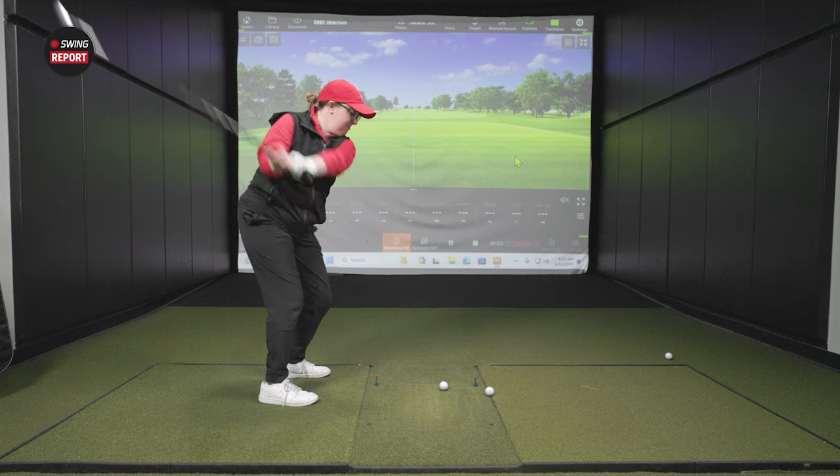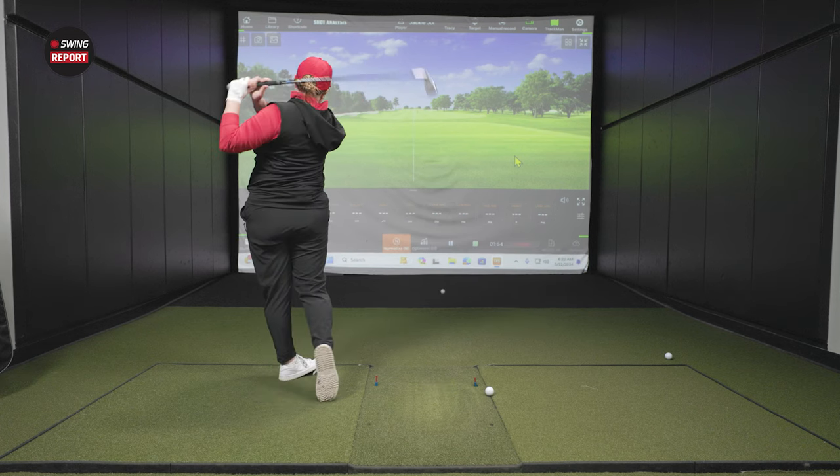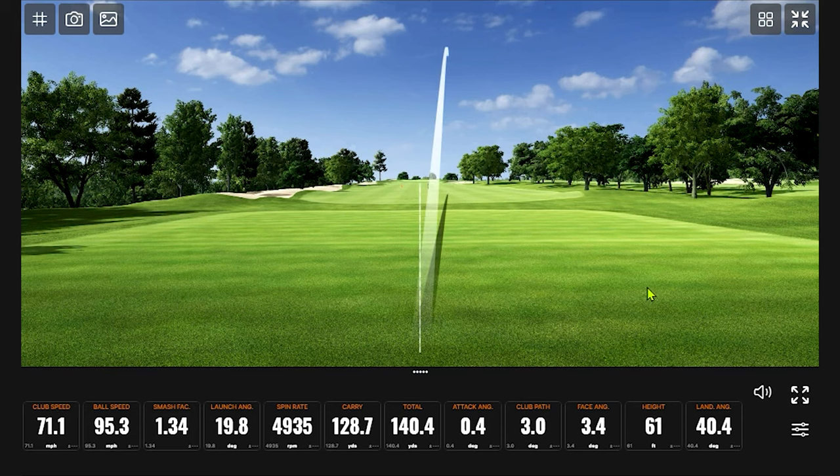As Ping has said, it's the most forgiving and longest iron they've ever made — they're clearly aiming for both forgiveness and distance here. We'll see what shows up in the testing. For the viewers, what iron set do you play, and how far does your seven iron typically go?